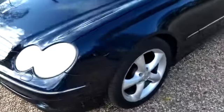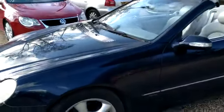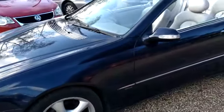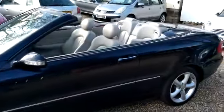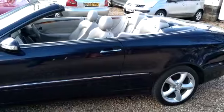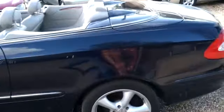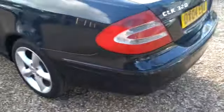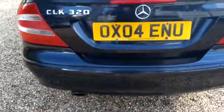The alloys are in very, very good condition — might have been refurbished actually. Got a fully functioning soft top roof, nice all-round. It's got parking sensors as well.